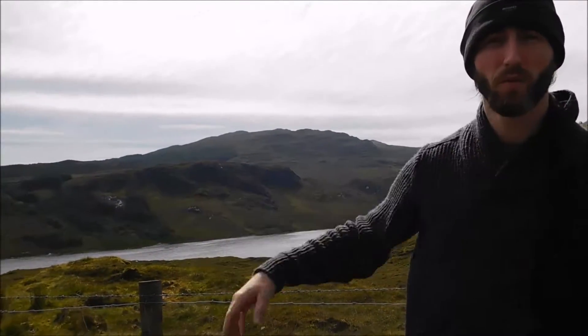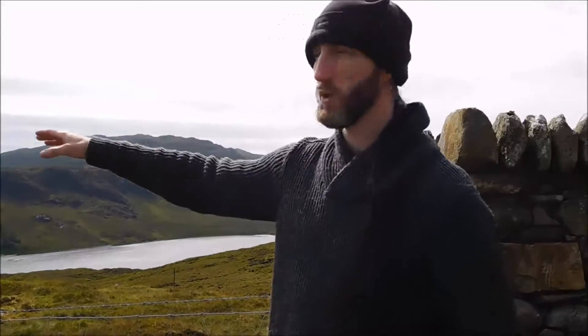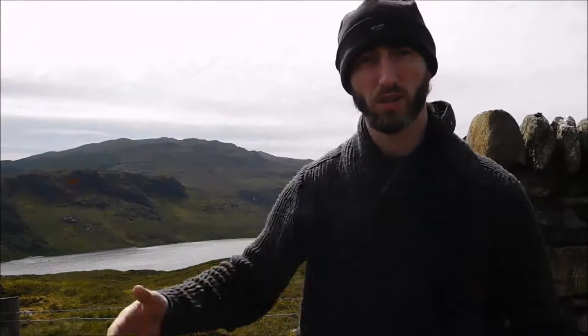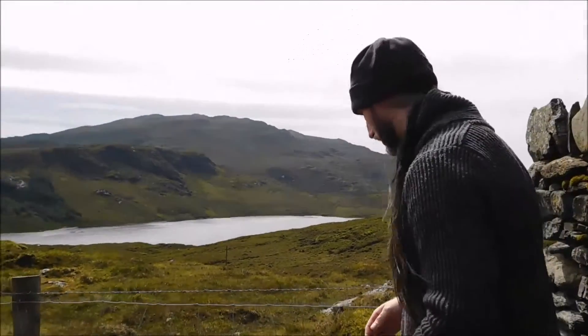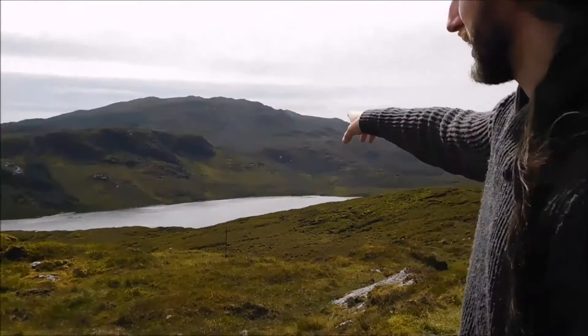I want to show you one of the features in this particular area — a glaciated lake. There are two glaciated lakes at the feet of the mountain behind me. One of them is the headwaters of the Finn Valley, the Finn River I was talking about earlier. This one spawns another small river that goes off into one of those gouges in the landscape created by the ice.